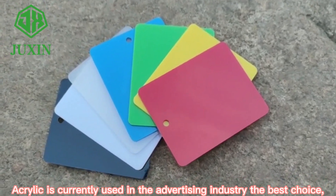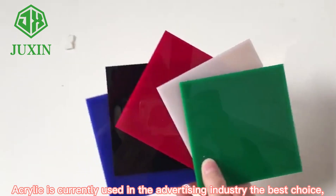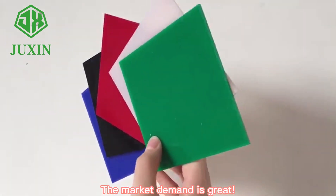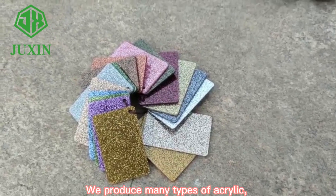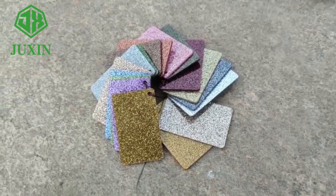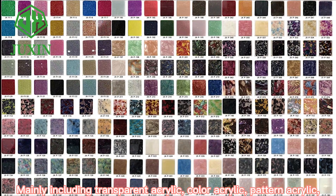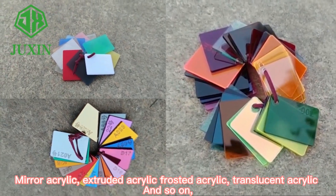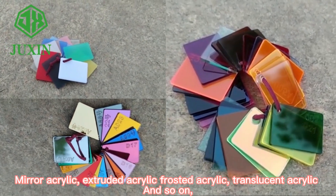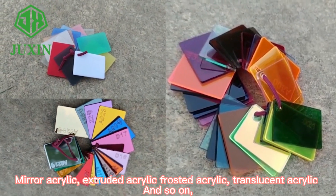Acrylic is currently the best choice in the advertising industry. The market demand is great. We produce many types of acrylic, mainly including transparent acrylic, color acrylic, pattern acrylic, mirror acrylic, extruded acrylic, translucent acrylic, and so on.